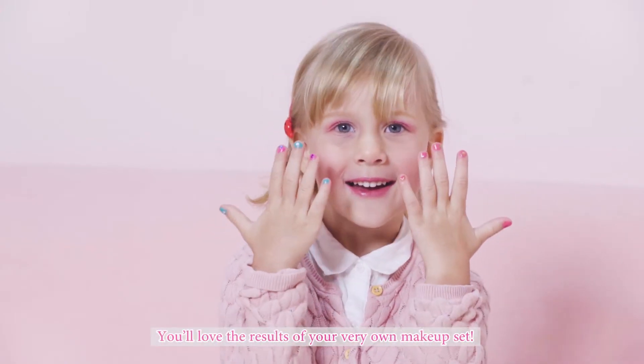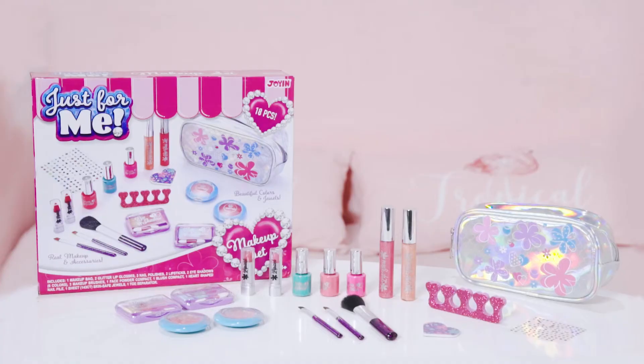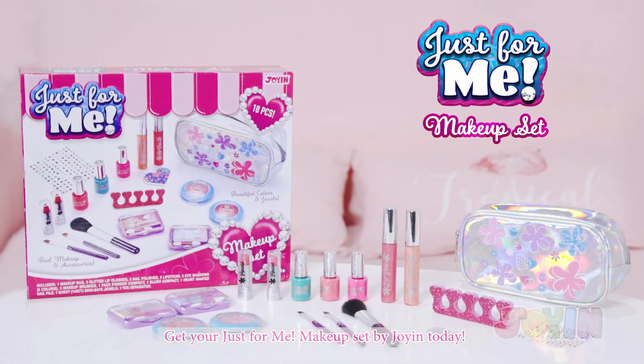You'll love the results of your very own makeup set. Get your Just for Me makeup set by Joyyn today.